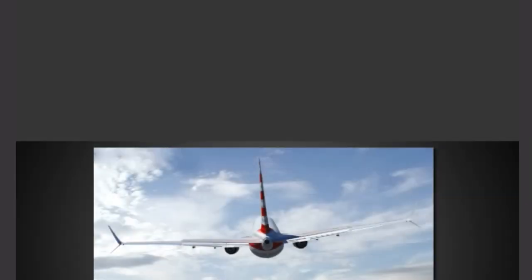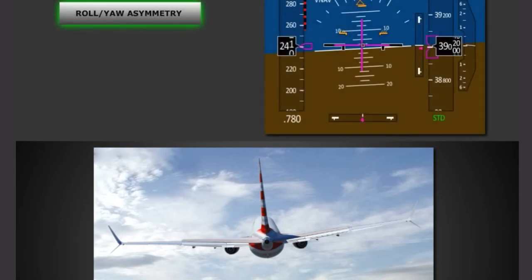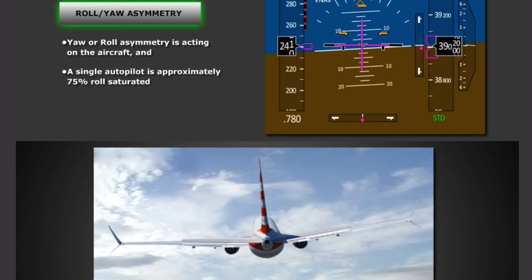The MAX Roll Command Alerting System, or RCAS, displays three conditions on the PFD to enhance the safety of the aircraft. The first is the Roll Yaw Asymmetry Alert, which is displayed when Yaw or Roll Asymmetry is acting on the aircraft and a single AUTOPILOT is approximately 75% Roll Saturated while continuing to maintain flight path targets, meaning the AUTOPILOT is approaching the limit of its Roll Authority. When this condition occurs, a Roll Yaw Asymmetry Caution is displayed in amber at the top of the screen, and the Bank Pointer and Slip Skid Indicator also turn amber.